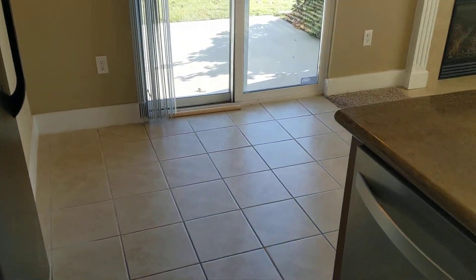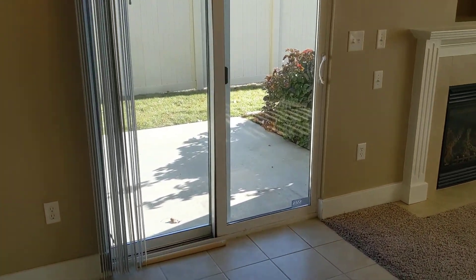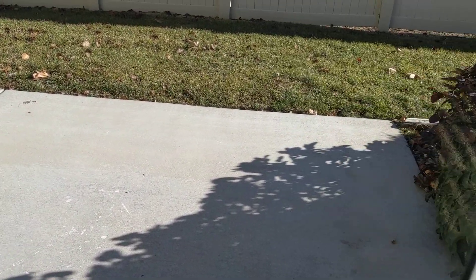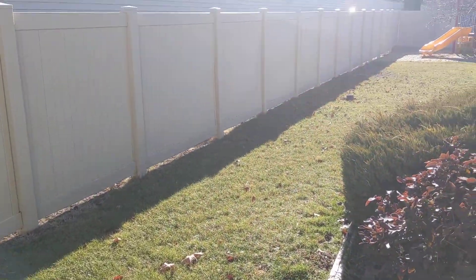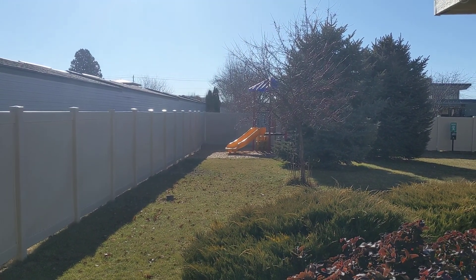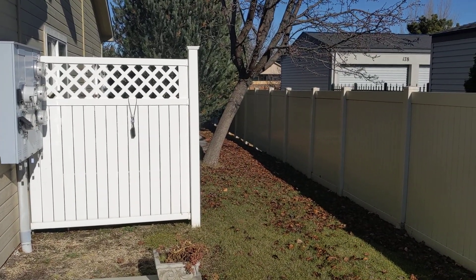It's got good cabinets and good counter space. Right off the kitchen is a dining area that offers enough space for a table. And right off the dining area is your little patio — there's quite a bit of room out here to enjoy some sunshine. This unit is really nice because it's close to the playground and offers a bit more privacy for being a four-unit townhome, with a little fence between neighbors.